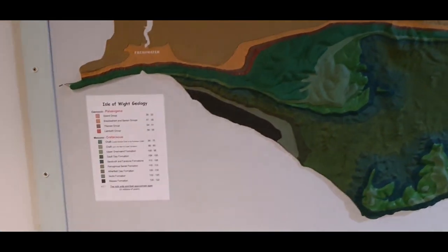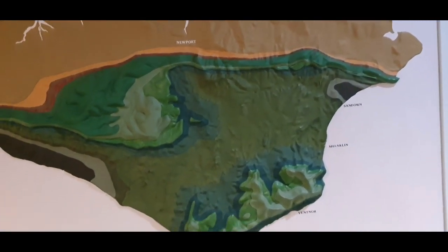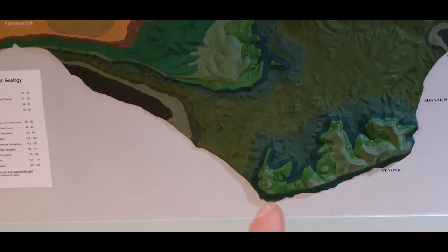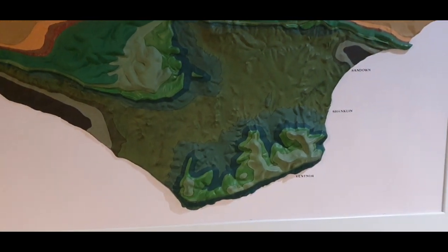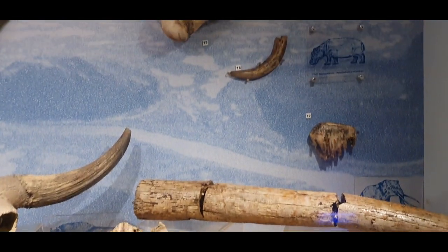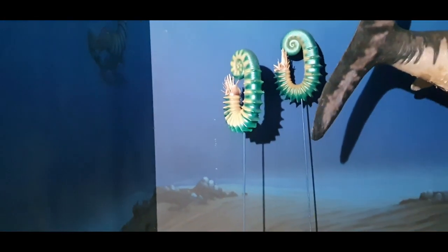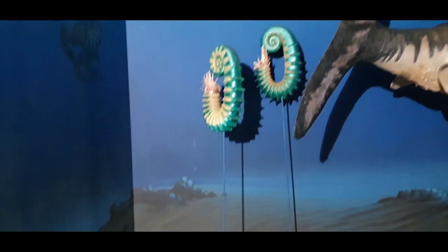A bit of geology of the Isle of Wight. You can see how it's roughly split in two with the Cretaceous bit at the bottom. We've been along this point and this bit so far. We've got the Cretaceous ammonites — they're quite cool.